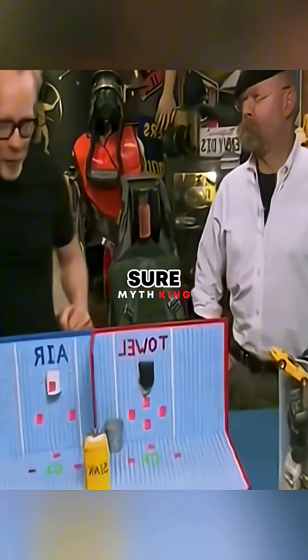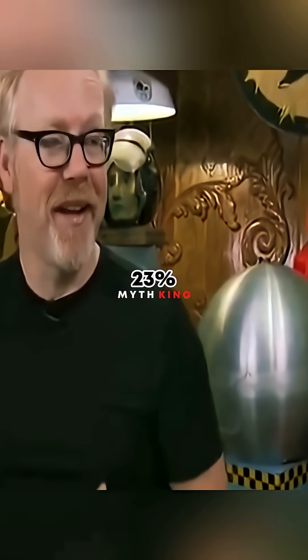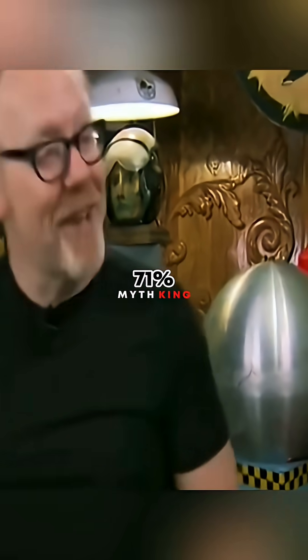Results are in. When the test subjects dried their hands with the air dryer, they were able to reduce the bacterial load on their hands by 23%. But when the individuals dried their hands with the hand towel, they were able to reduce the bacterial load on their hands by 71%, almost three times as much.